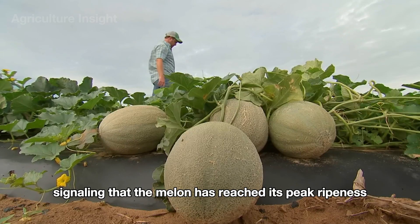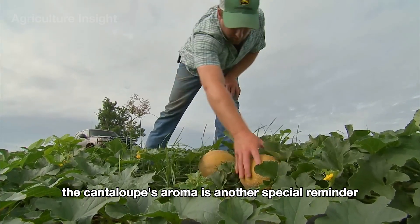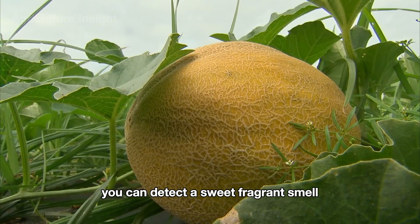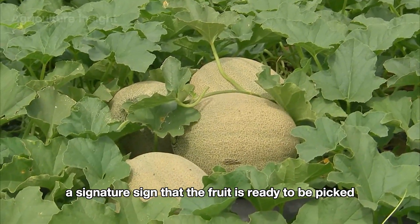The cantaloupe's aroma is another special ripeness indicator. When you gently touch the area near the stem, you can detect a sweet, fragrant smell — a signature sign that the fruit is ready to be picked.